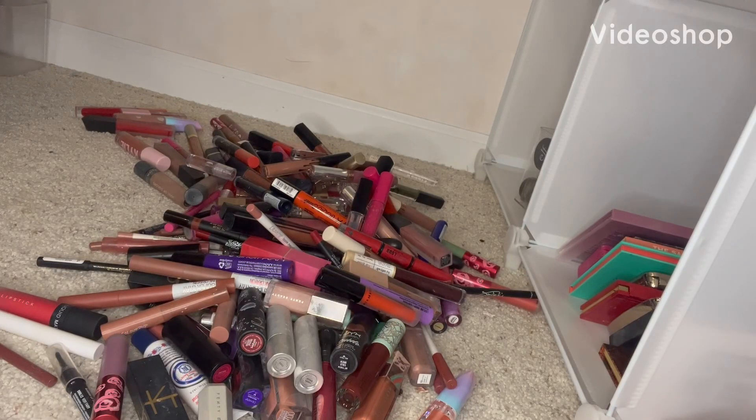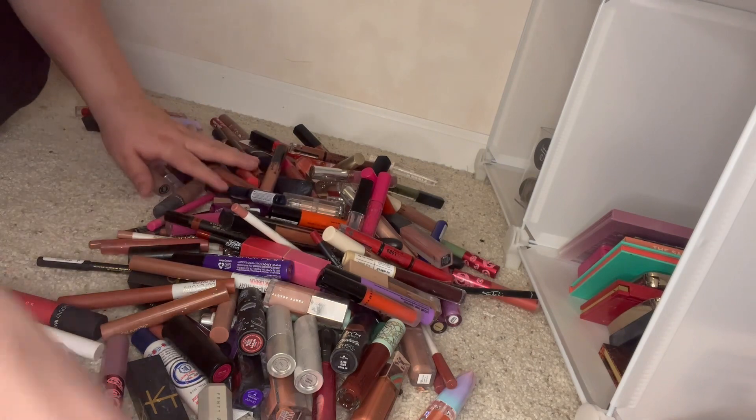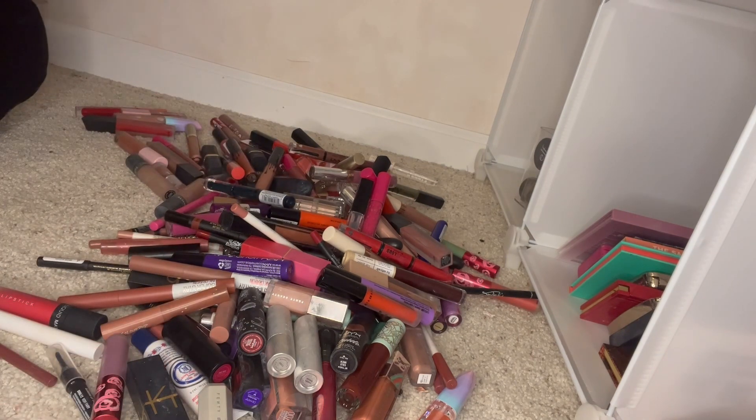Hi guys, welcome to Part 2 of my lipstick declutter. These are the lipsticks that we have left to go through — quite a bit. It's about half and half, I feel like. So let's just jump in.